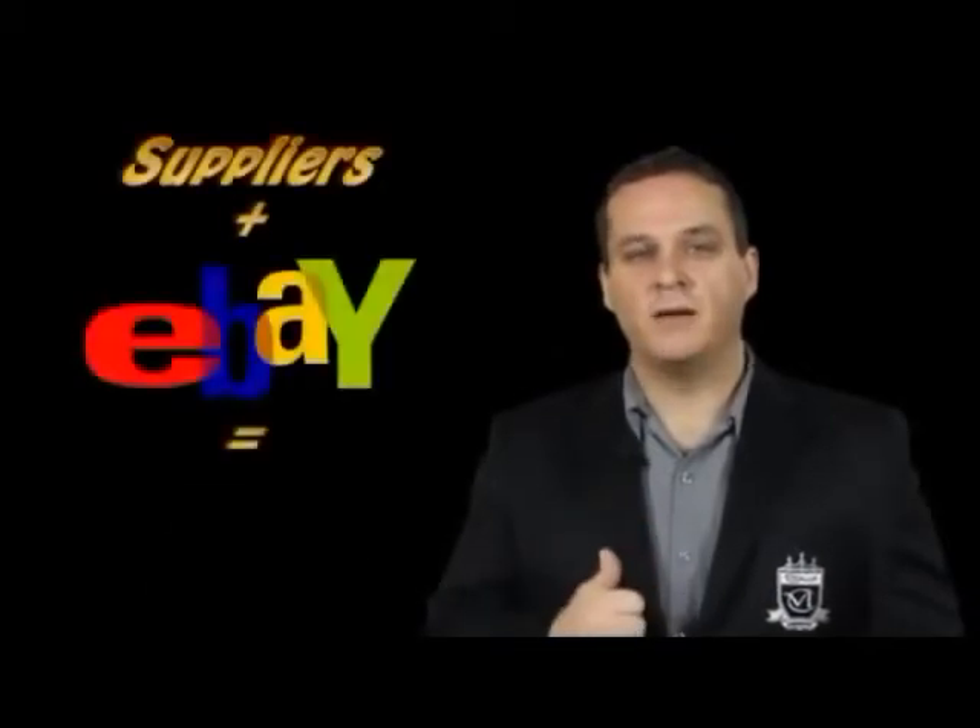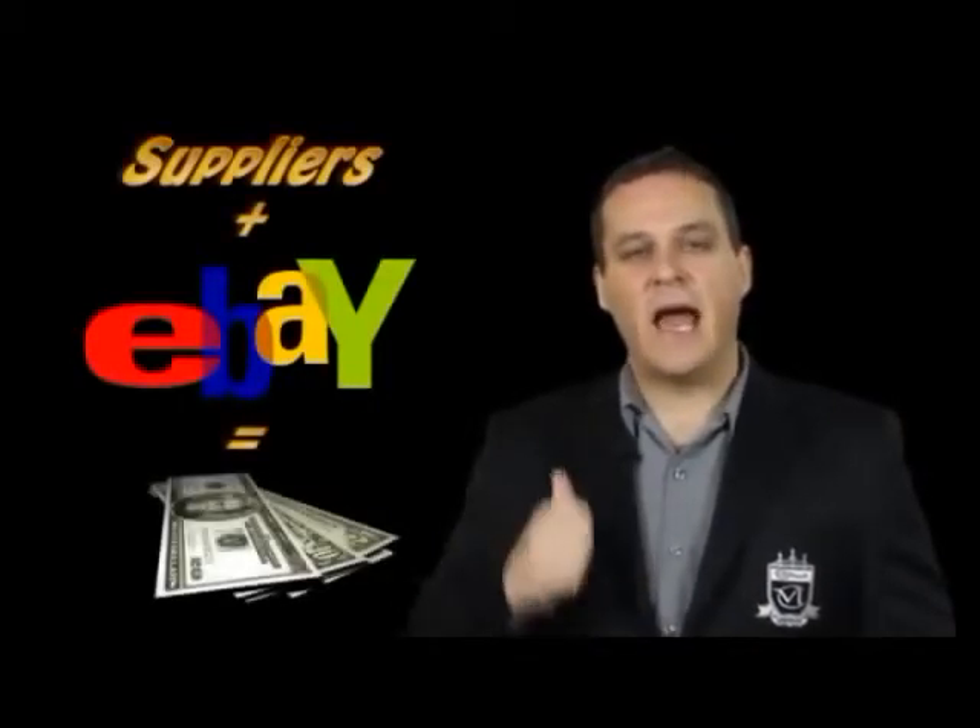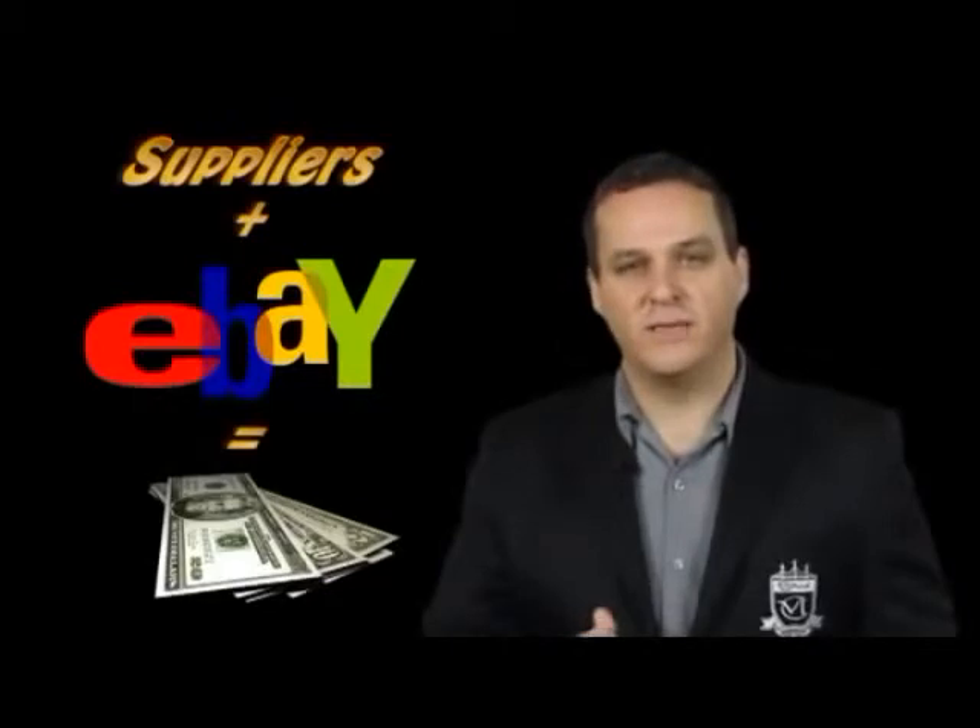This is the easiest work-at-home program you're ever going to see. On the other side of this video, I'm not going to tell you you can make a million dollars. I'm not going to show you Ferraris or all that crazy stuff. I'm actually going to show you, with the supplier, exactly how to do this. Fill out the form to the right and let's get started. Thank you.